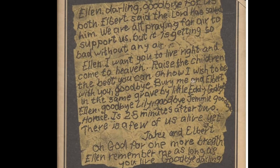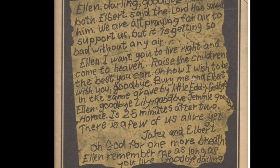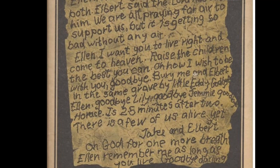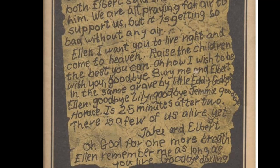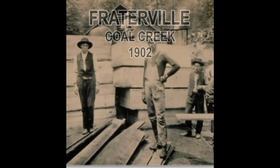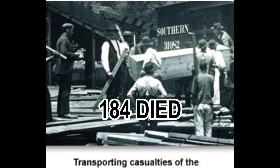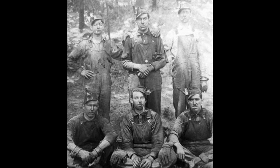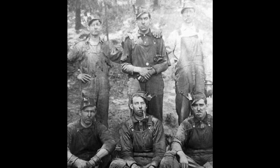This is a sad story of the Fraterville mine explosion — a guy writing his family goodbye. This happened in 1902, back behind Lake City, where they call it Rocky Top now. There were 184 who died — probably half of them just smothered to death. And what was devastating: most families all worked together in the mines — fathers, sons, brothers, uncles, cousins, all kin. So when something like this happened, it devastated the families.